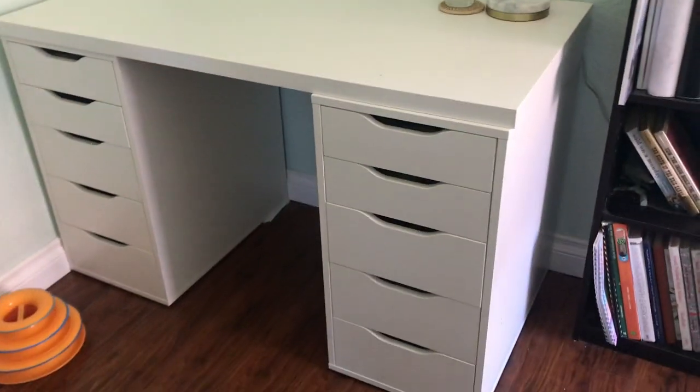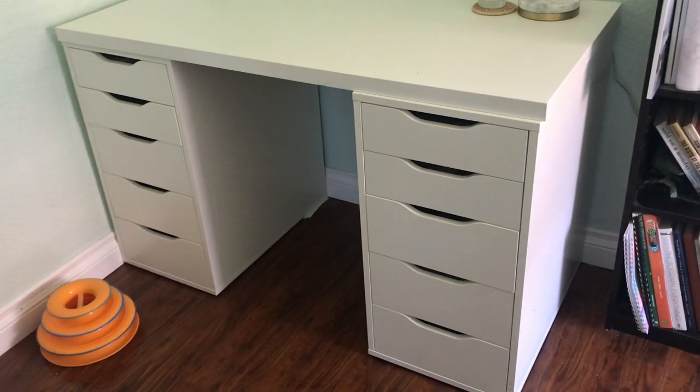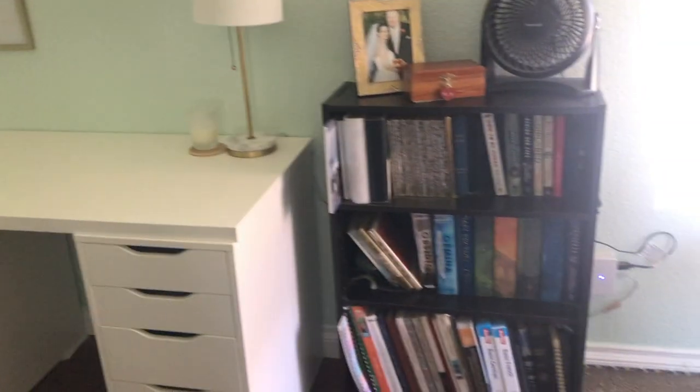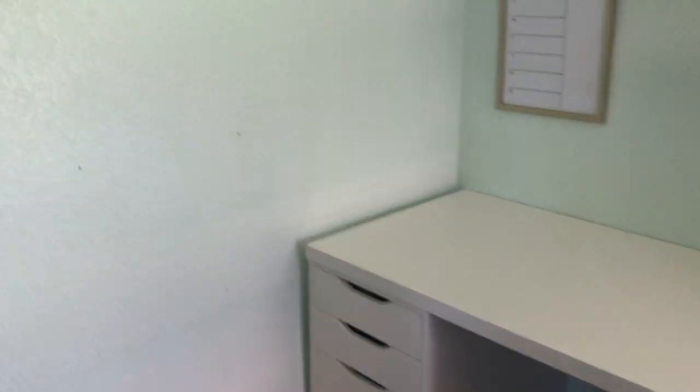It is day one of my puzzle room renovation. I am so excited. We just got back from Home Depot. We got all the paint supplies and the paint, and today I don't actually think I'm going to be painting, but I do want to do a couple things in here. My first goal is to empty out these drawers and post them on Facebook Marketplace, and then I also need to remove these from here and put the bookcase in the closet.